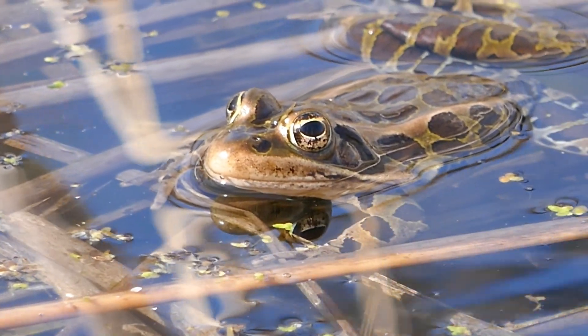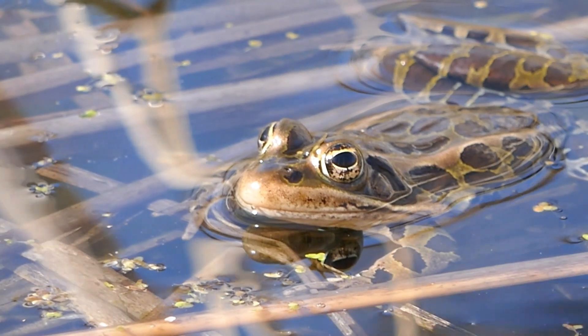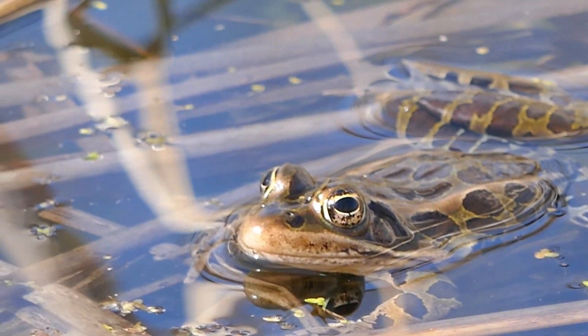Let's zoom in — look at those eyes, just beautiful. If you look close you can see its nostrils near the tip of the snout.